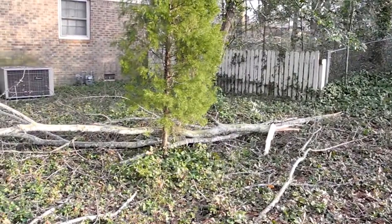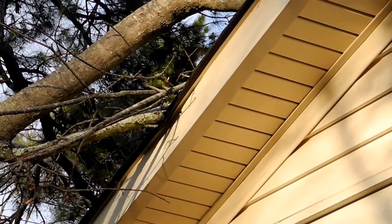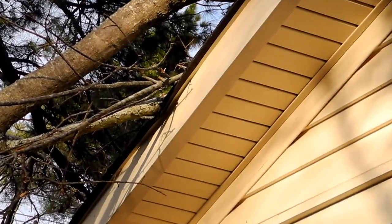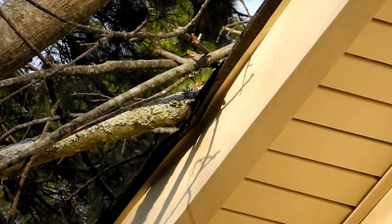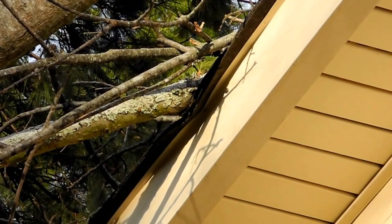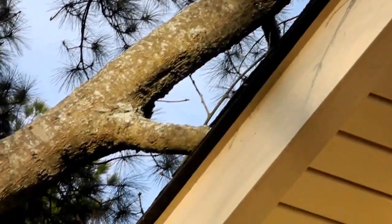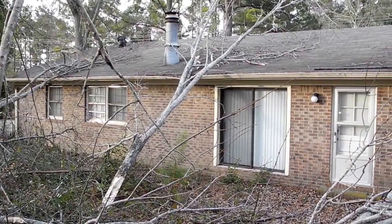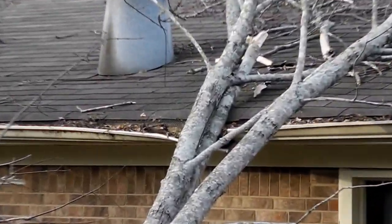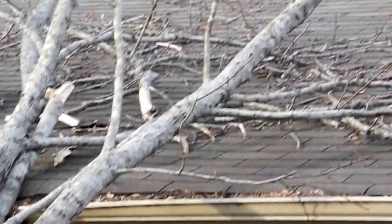Here's another view of the side. Looks like the roof is pushed down a little bit. It's hard to tell. We definitely have some damage in the back. Doesn't look incredibly bad, but a little bit of damage there.